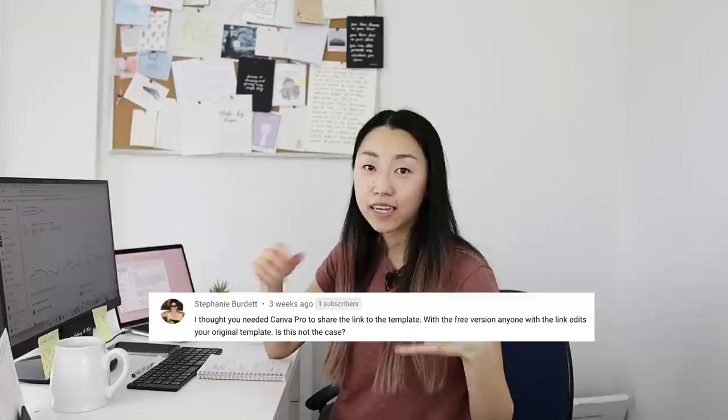Can you create a template link with Canva free version? Yes, you can. In the past maybe you couldn't, but now I just use Canva free. I used to have a Canva Pro trial for YouTube thumbnails and background removal, but I found another way to do background removal — some of you suggested it in the comments. So now I don't need premium and I can make template links with Canva free.